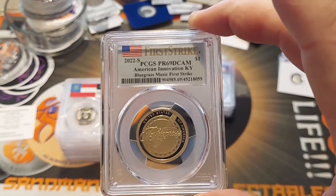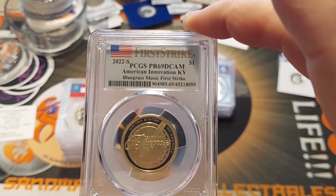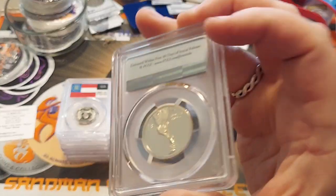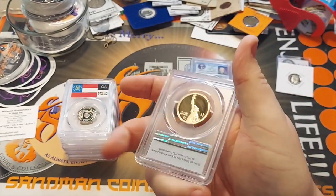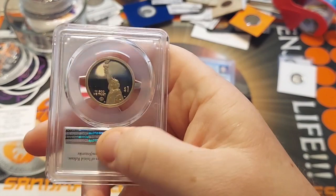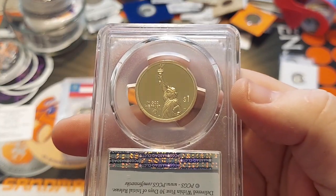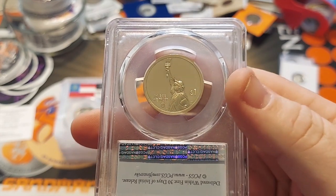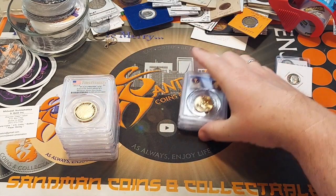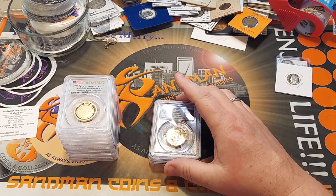Also, another thing from the heart — the 2002 S American Innovation, the bluegrass coin. A reason for bluegrass for me: my father used to play bluegrass. So this coin right here just makes me think of my dad when I saw it.